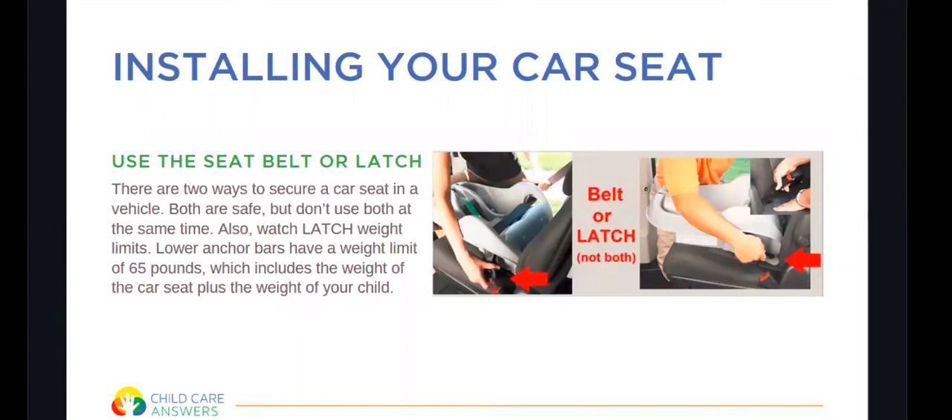You want to make sure that you're using the seat belt or the latch, but not both. Place either the seat belt through the car seat at the belt path, or use the tether system or the latch. LATCH stands for Lower Anchors and Tethers for Children. Lower anchor bars have a weight limit of 65 pounds, which includes the weight of the car seat plus the weight of your child. So once your child reaches that weight, use the belt and no longer the latch system.